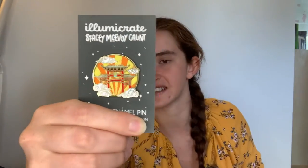Then the final item before the book is obviously the monthly collector's pin. This one is orange and yellow with a temple on it and as usual it is designed by Stacey McAvoy.